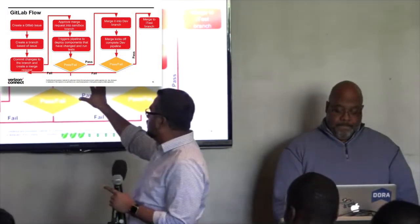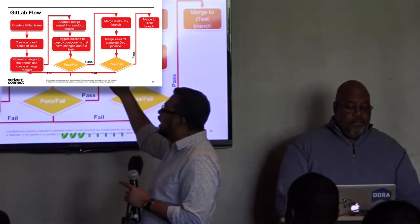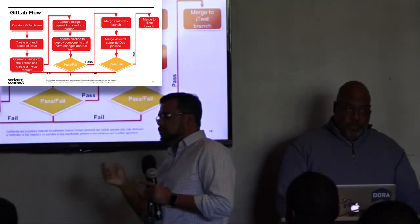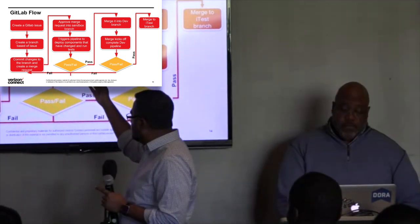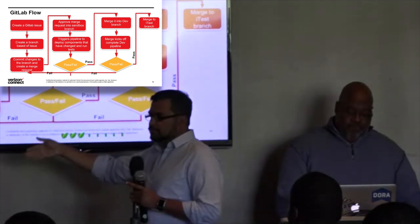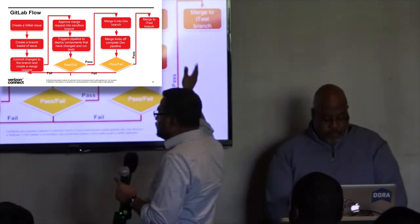The high-level flow: create an issue, create a branch, commit changes, create a merge request, and approve it. We have a sandbox server where we test the specific components we changed. If it fails, it goes back to the developer with the issues listed. If it passes, it goes to the dev branch, kicks off the same pipeline, then into I-test, and eventually into the production branch.